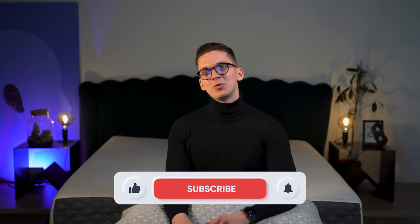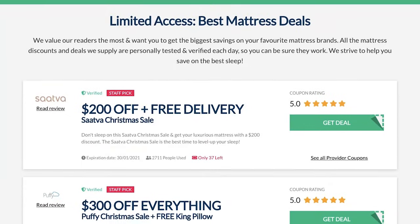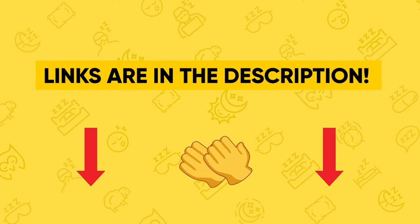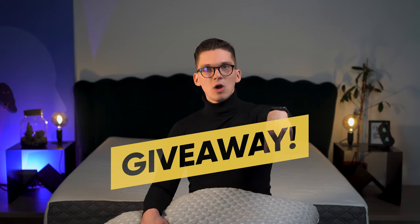That's pretty much it for our Puffy pillow review. I hope you liked what you saw, and if you did, a like to the video and a subscribe to the channel would be fantastic. I love you all. To learn more about this pillow and other sleep products, check out our website mybestmattress.com — we have tons of information there and I hope to help you find the best choice for your quality rest. Don't forget to participate in our monthly giveaway, link is down below. My name is Rock, this is Sleep Union, and have a great day ahead. Bye!